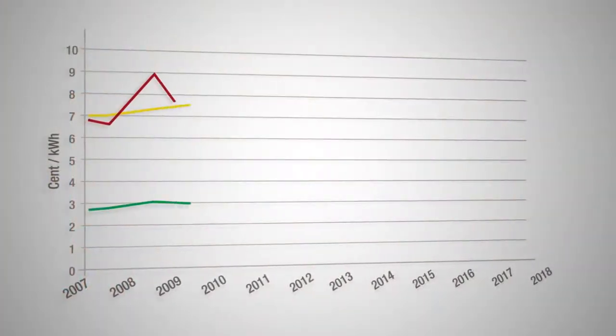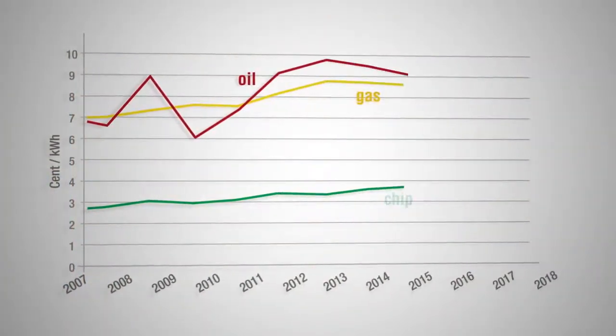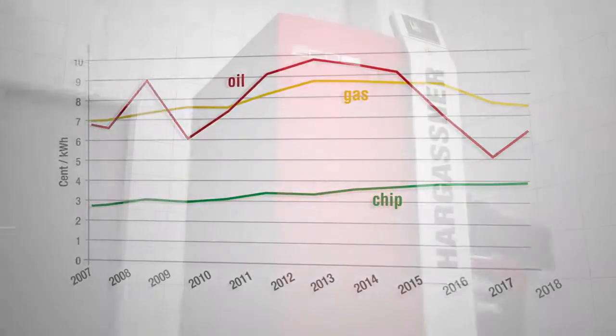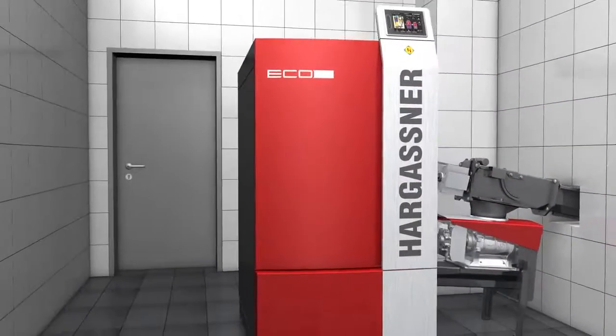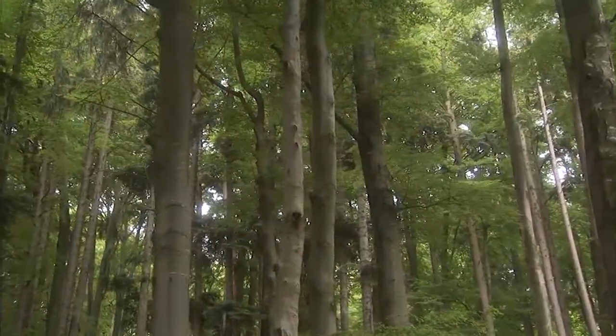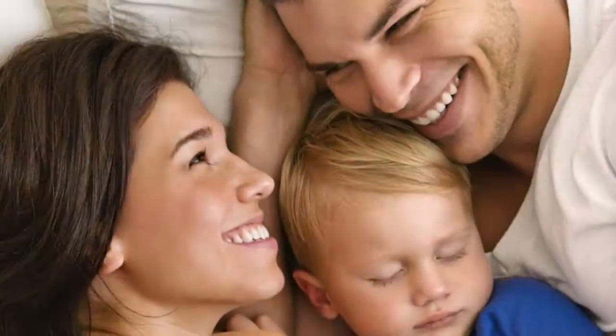In comparison to ever increasing heating oil and gas prices, wood chip prices stay constant and cost efficient. With a Hargassner biomass boiler you are reducing your heating bill and ensuring a more environmentally friendly world for our children to live in.